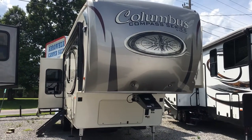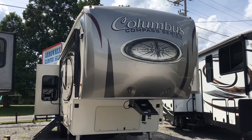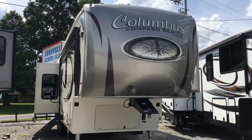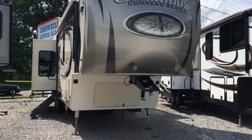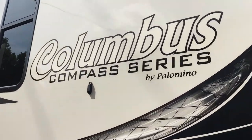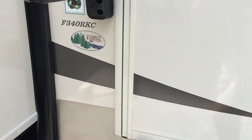I'm Colin Fitzgerald here with Arrowhead Camper Sales in Mayfield, Kentucky. I'm going to be showing you a 2018 340 RKC Columbus Compass Series by Palomino — it's a Forest River product. It's a rear kitchen model with three slides. There are two packages of Columbus; this is the Compass Series. It has a few less options than the standard Columbus, but it is more affordable.